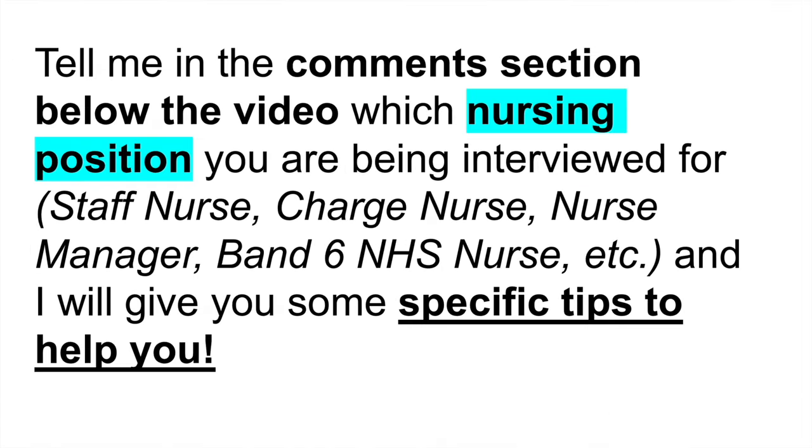Just very quickly, make sure you tell me in the comments section below the video which nursing position you are being interviewed for — whether it's staff nurse, charge nurse, nursing manager, or band 6 NHS nurse, etc. Tell me in the comments section and I will give you some specific tips on how to pass your job interview.